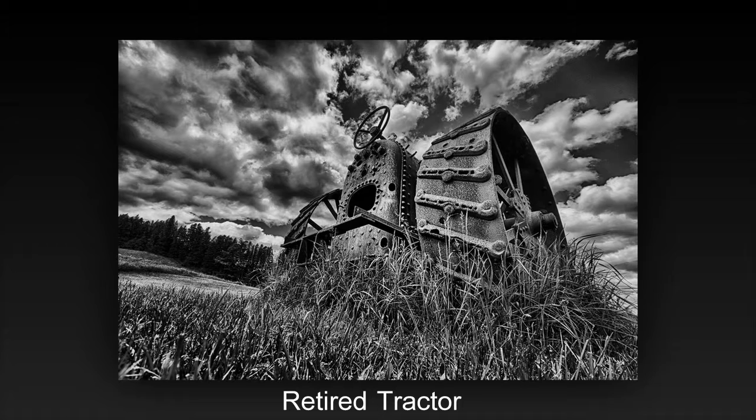But then immediately the gaze slides to the sky, which is crying out for attention. In summary, the image can be improved by emphasizing the fierceness of the tractor hulk, reducing the space the sky takes in the frame, and de-emphasizing the contrast of the remaining sky.